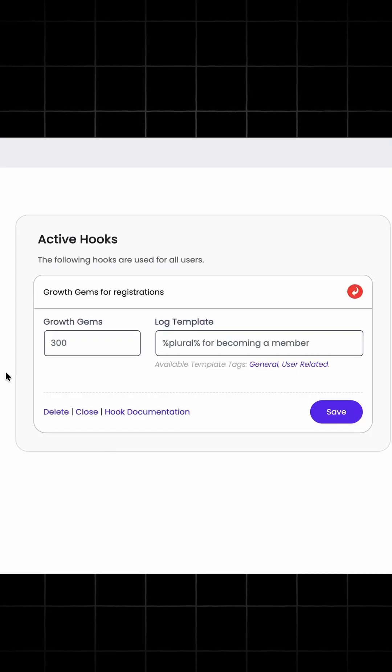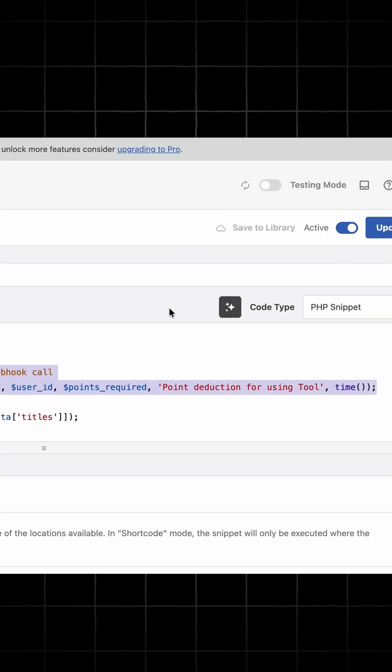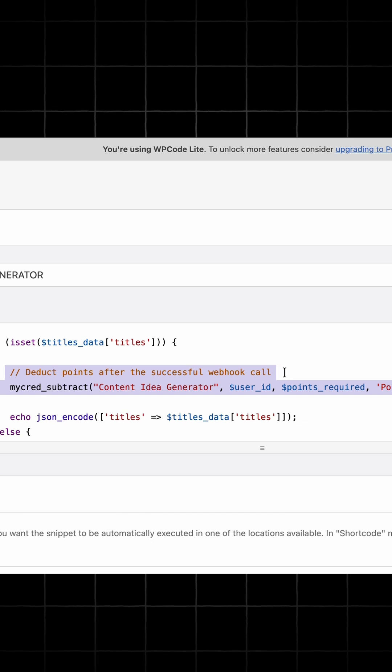Whenever you want a user to get some free credits when they register, you can do that simply using this one particular feature. And if a user used a tool on your website and you want to deduct some points after usage of the tool, you can do that with these two lines of code — which is way simpler than building a complete system from scratch.